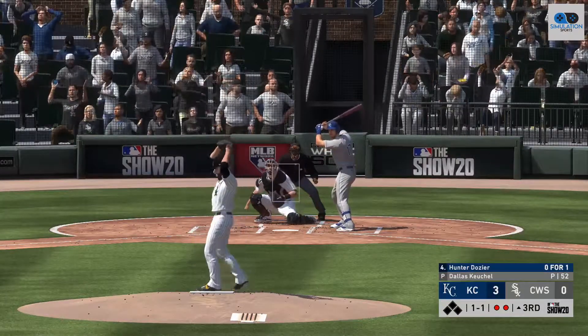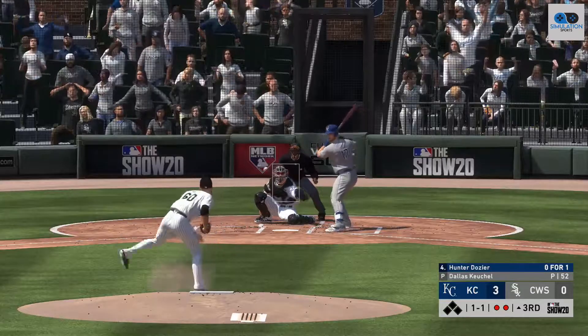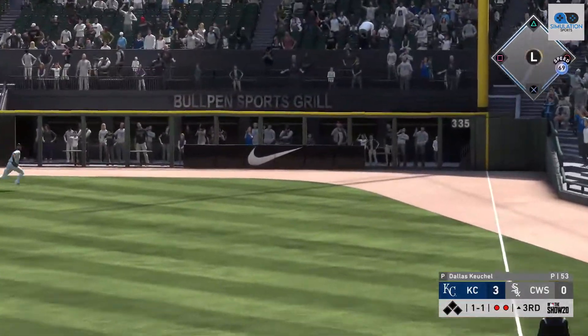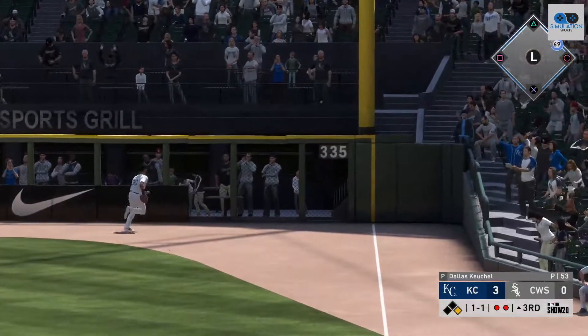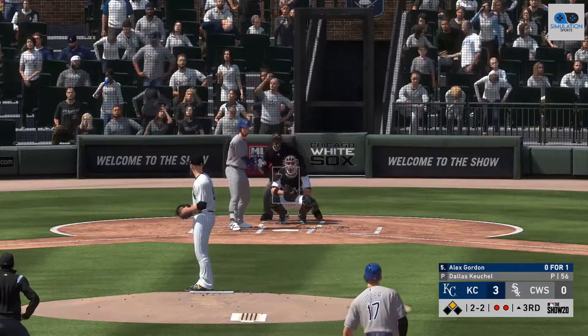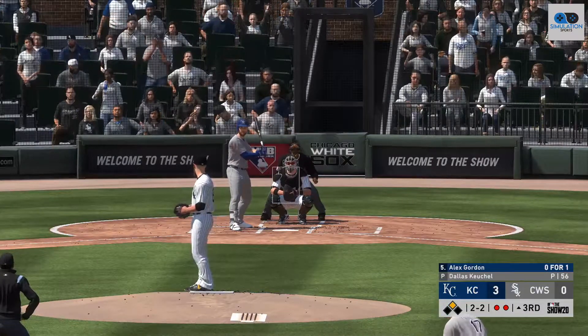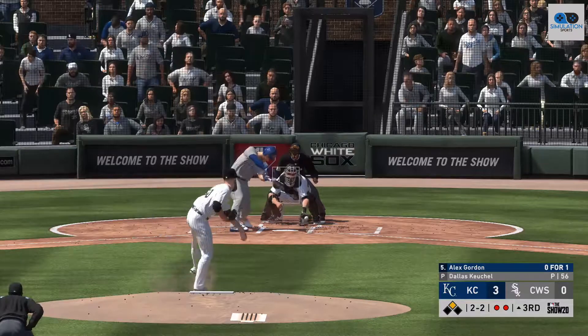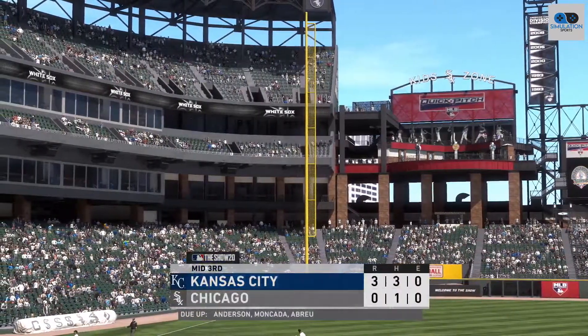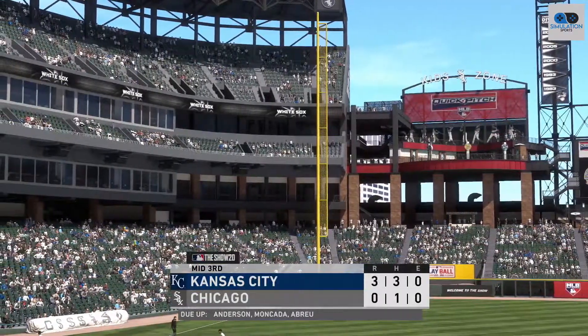So now to the plate, Hunter Dozier — skied into straightaway right, headed after it is Mazzara. Round first, digging for two. And now that'll hop over the wall, so he'll be at second here with two away on a ground rule double. Into the box now, Alex Gordon — swing and a miss as he chased with two strikes. And that will retire the side.